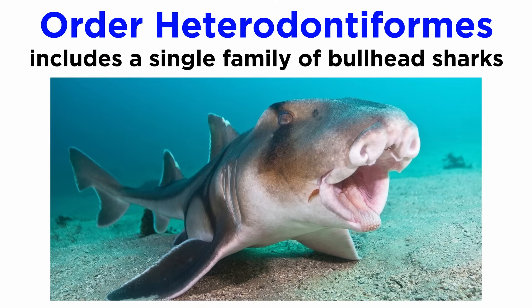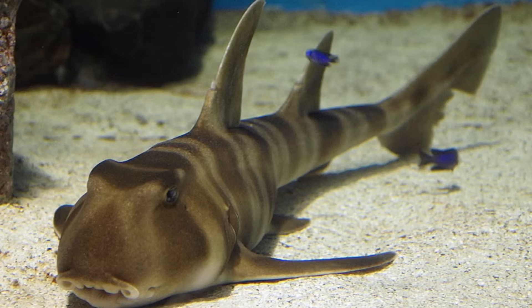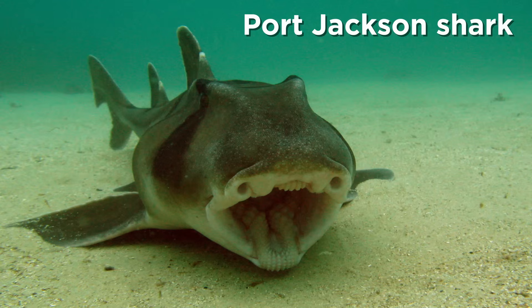Order Heterodontiformes includes a single family of bullhead sharks, all of which are in the same genus. Most of them are relatively small bottom feeders in tropical and subtropical waters. They are morphologically distinct, and many, such as the Port Jackson shark, are noted for the position and morphology of their mouths that contain crushing plates, which are adapted to feed on mollusks, crustaceans, and sea urchins.